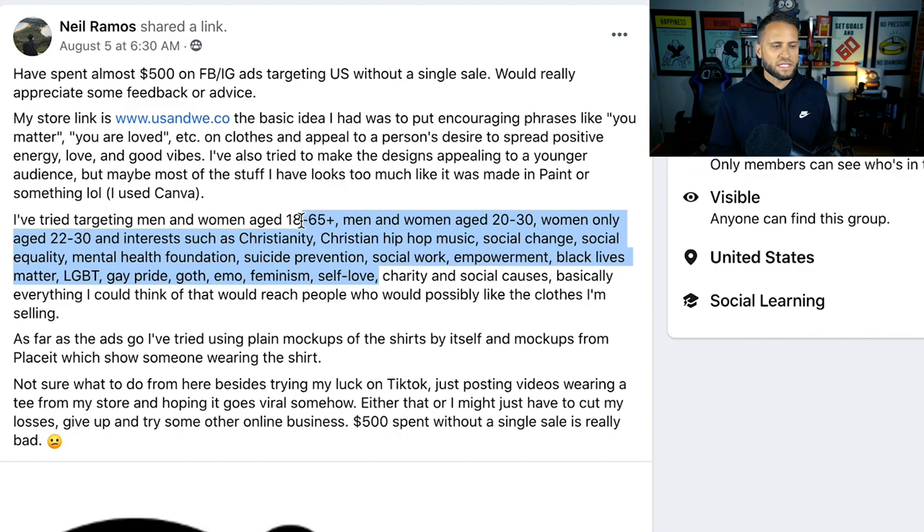He talks about who he's targeting when launching Facebook ads — the different types of interests he's using. He mentions he's tried using plain mockups and mockups from Placeit showing someone wearing the shirt. Down at the bottom he mentions not being sure what to do from here besides trying his luck on TikTok — just posting videos wearing a tee from his store and hoping it goes viral — or he might just have to cut his losses and give up. $500 spent without a single sale is really bad.